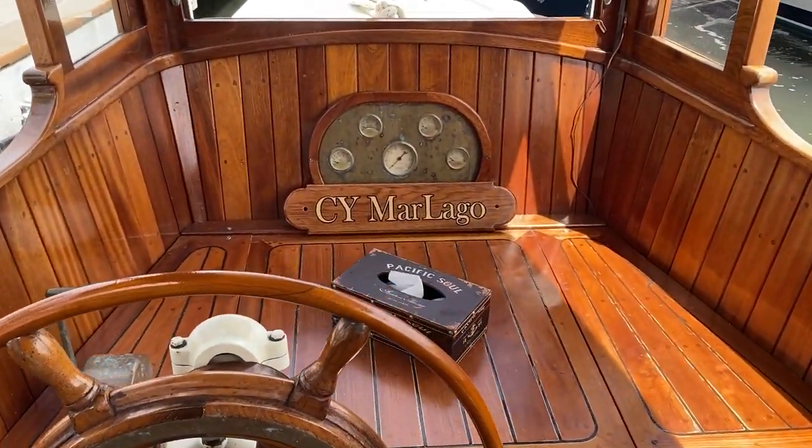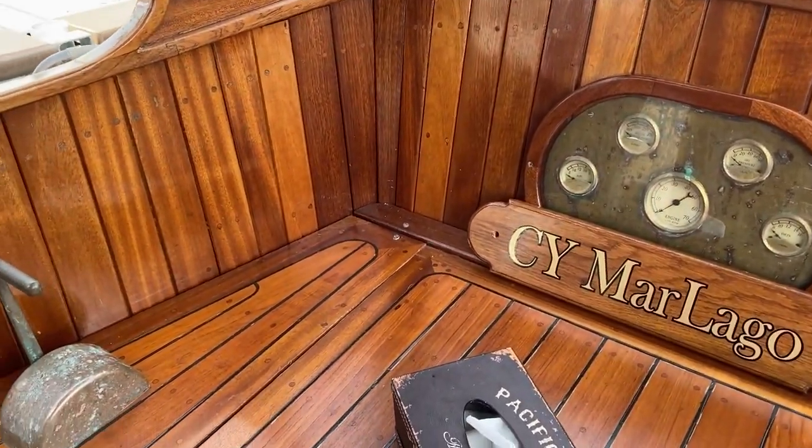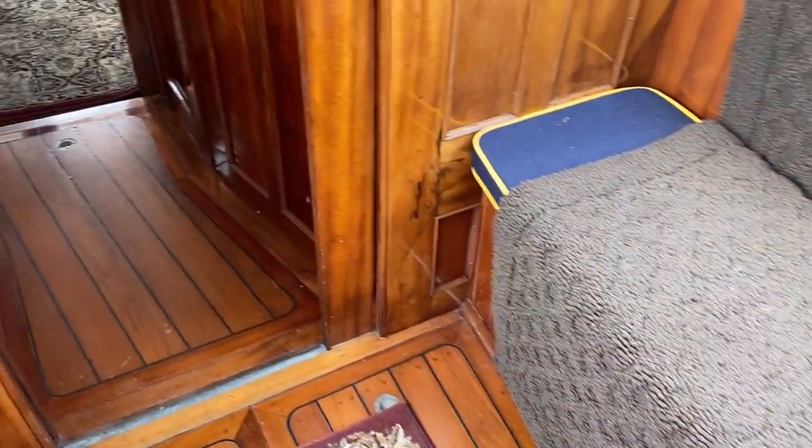Beautiful restoration here from the Gilded Era. We've got some original gauges — the boat was originally powered by a steam engine, and then it was repowered 45 years ago.